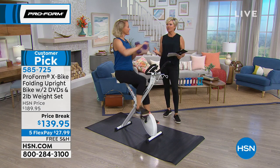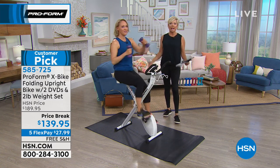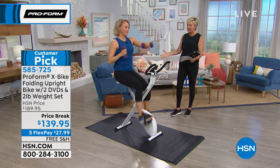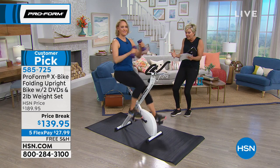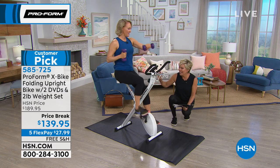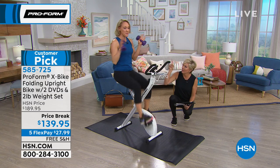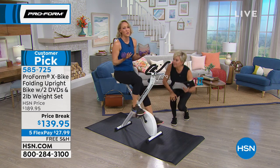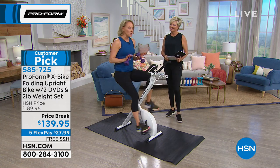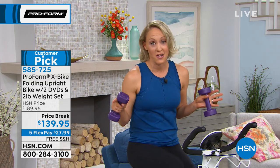The X-Bike literally changed the industry. Bikes before this were so big, cumbersome, and costly — you'd have to dedicate half a room for a home bike. But this is such a brilliant design — they literally modified and scaled it down. Do you notice there's nothing to even plug in here? It doesn't even need an outlet. You can do this anywhere. And you don't need an app, a username, or a password. When I want to work out, I just want to get on and go. This is simple, comfortable, and there's no pressure.